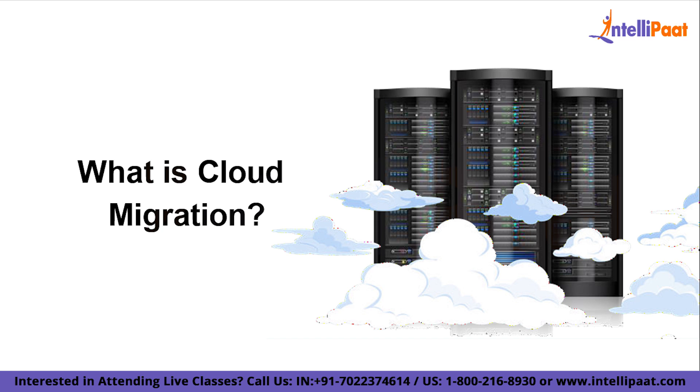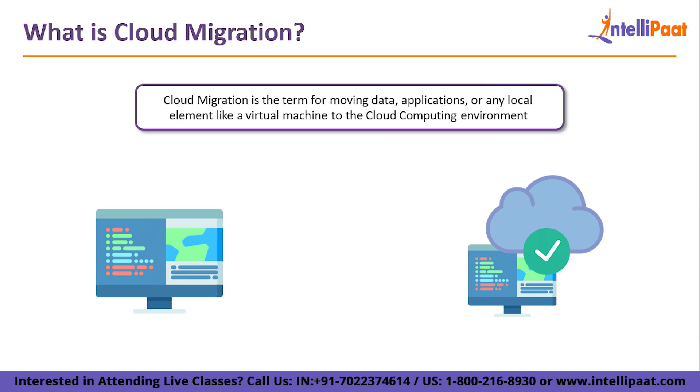Before hopping into how we do migration in AWS, let's understand what cloud migration is. Cloud migration is the term for moving data, applications, or any local element like a virtual machine to a cloud computing environment. Basically, if you are moving a virtual machine, a database, or any application from anywhere — whether from on-premise or from one cloud environment to another — it is known as cloud migration.